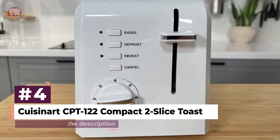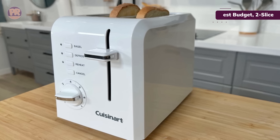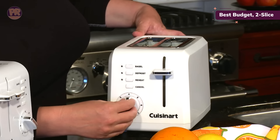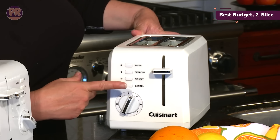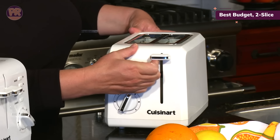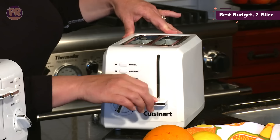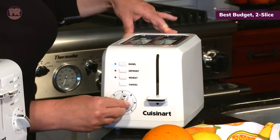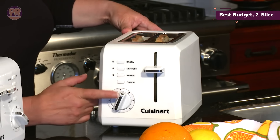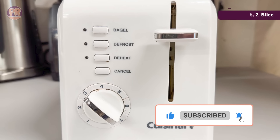The next toaster on our list is the Cuisinart CPT-122 Compact 2 Slice Toaster. It features a durable and lightweight frame with seven shade settings, plus designated buttons for bagels, reheating, and defrosting. We love the removable crumb tray that's easy to access and clean. The toaster is made of BPA-free plastic — easy to clean, sanitize, and maneuver — and comes in both white and black. Once your toast is done, a high lift lever allows easy bread removal without burning your fingers. The toasting slots are wide enough to accommodate bagels and English muffins, and it's the most affordable toaster on our list, coming with a three-year warranty.